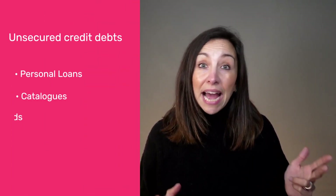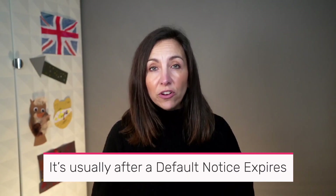Unsecured credit debts like personal loans, catalogues, credit cards, and store cards fall under the statute barred Limitation Act. The start date of the time frame can vary, but it's usually after a default notice expires. It's called a limitation period.